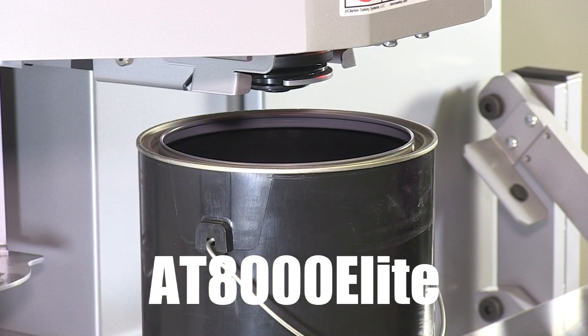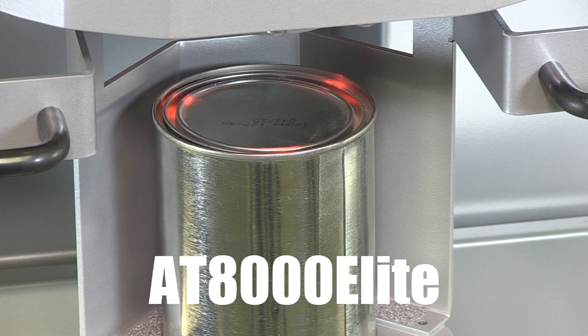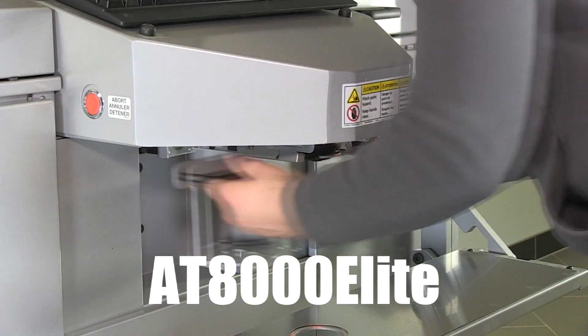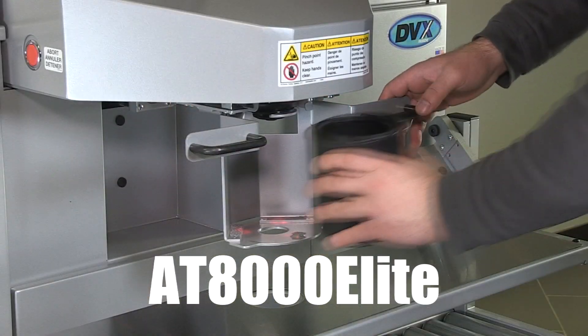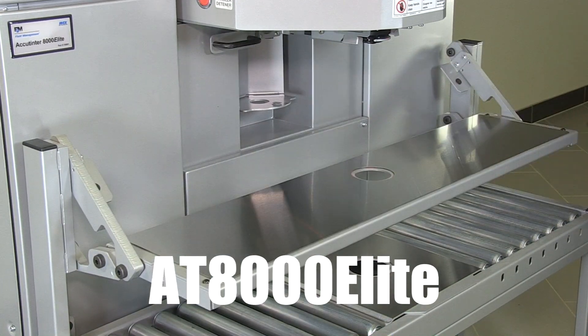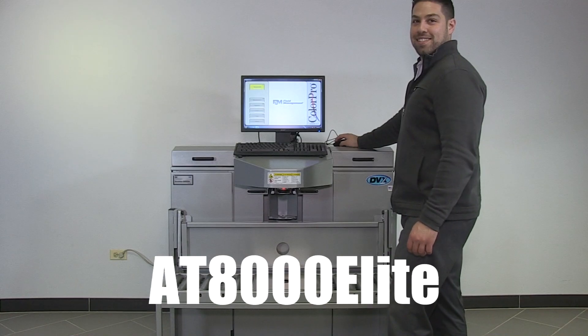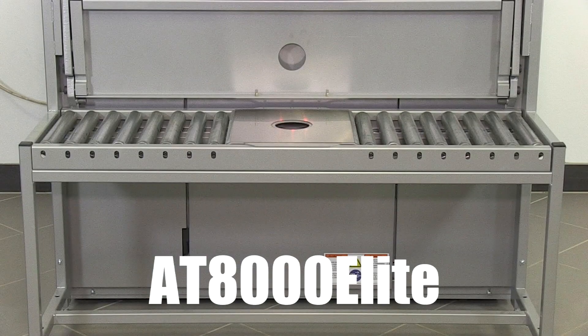The automatic nozzle closer keeps up with the fast pace of your paint department and helps prevent nozzle tip drying. The LED lights help operators quickly and accurately position their containers before dispensing. It easily accommodates pints and quarts using a pull-out shelf. The drop-down stainless steel shelf can be used for staging and queuing of one-gallon containers. To keep your workflow moving, this model features a standard 5-gallon conveyor.